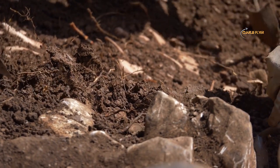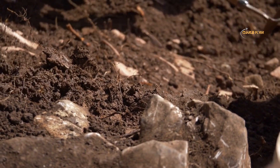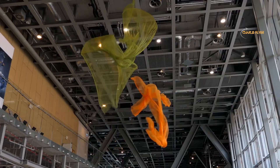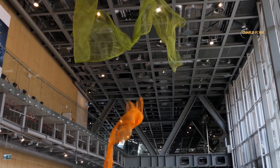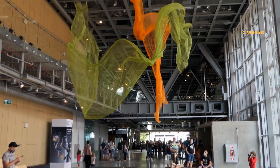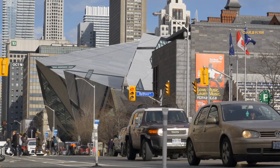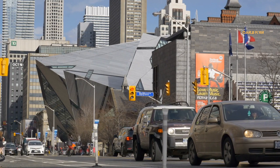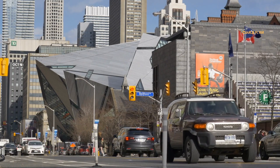The museum exhibits cover a wide range of topics including dinosaurs, ancient civilizations, wildlife, minerals, and textiles, just to name a few. It is also known for its stunning architecture, including the famous Crystal addition designed by architect Daniel Libeskind. The Royal Ontario Museum offers a unique and informative experience for visitors of all ages, showcasing the rich and diverse cultural heritage of Canada and the world.